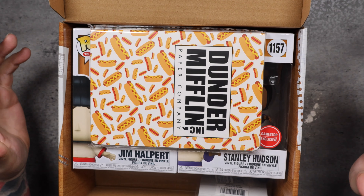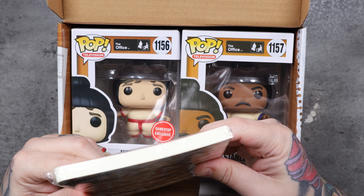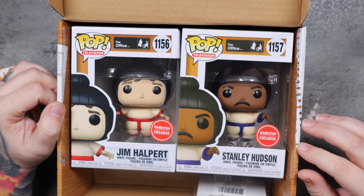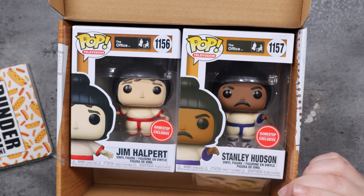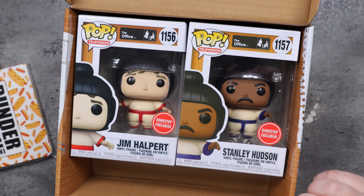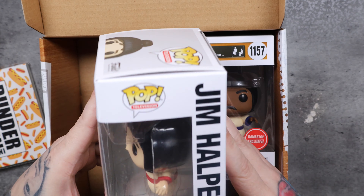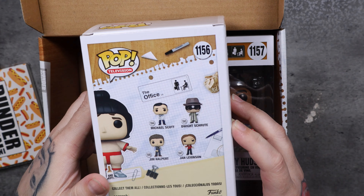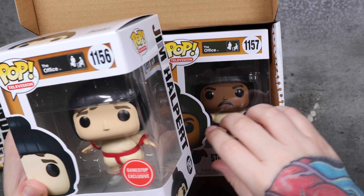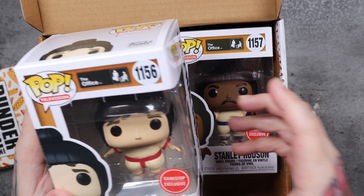Oh wow. So it says five pieces. The first thing you get is a Dunder Mifflin Paper Company book and it looks like both pops are in one box. That doesn't make any sense. I thought there were different variations on the mystery boxes. You get a Sumo Gem pen and some buttons and then you got Sumo Gem Funko Pop number 1156. Now one thing I'll notice right off the bat is there's a little scarring on the window here. These companies, if they're going to sell these, they need to be more secure with the boxes because if you're a collector like me, you're very picky about your windows being scarred up like that. That's not a good look.